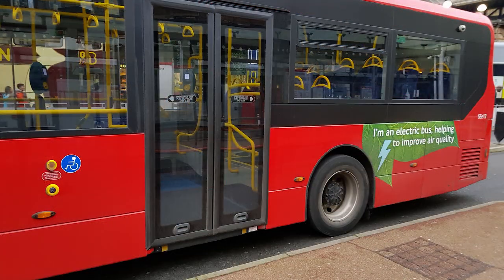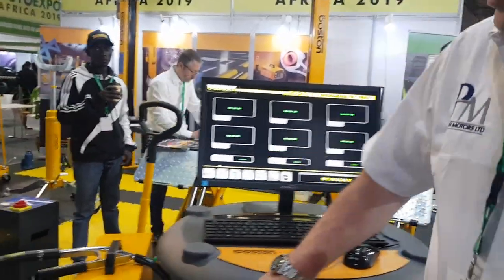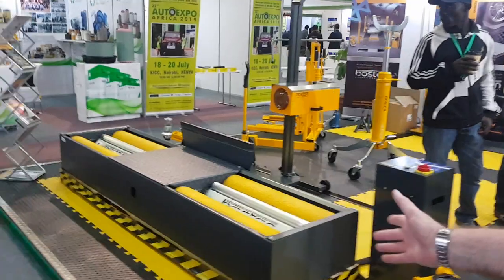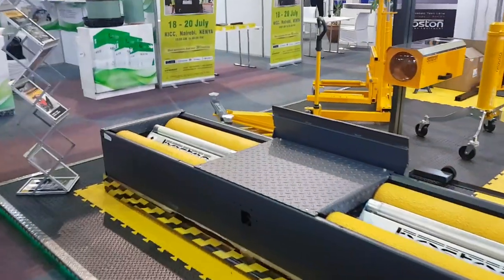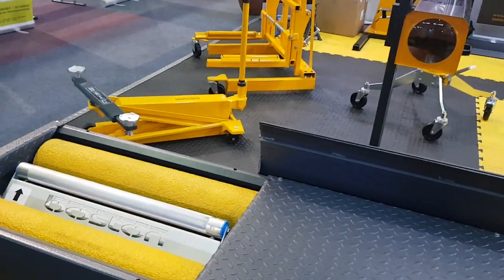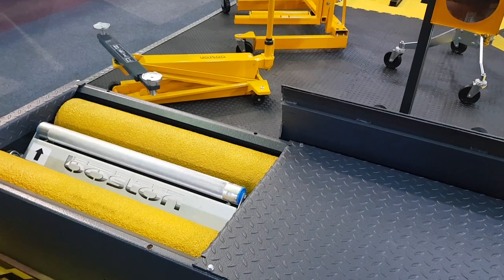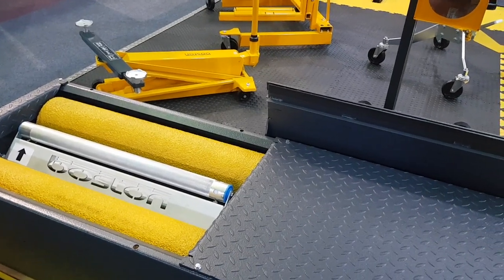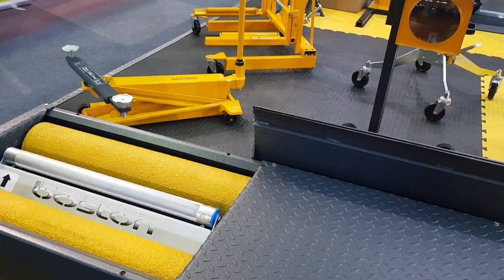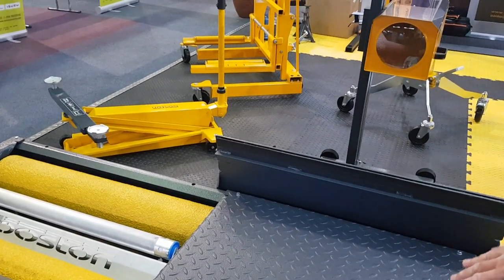We have a few electric buses in Cape Town but we need more. So what else do you have on your stand? Well, we have a brake tester over here. This is used in government test lanes — I call them government test lanes because they are assessed and overseen by the government, although in the UK the test lanes are privately owned.